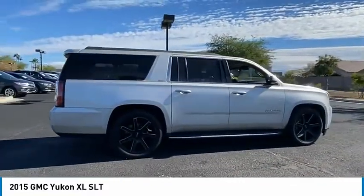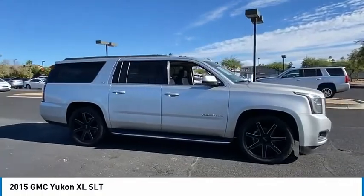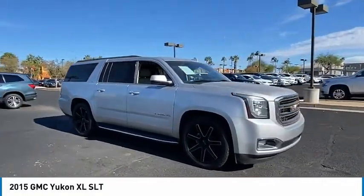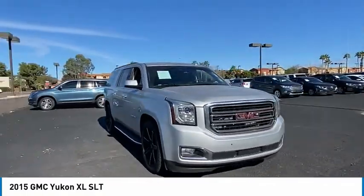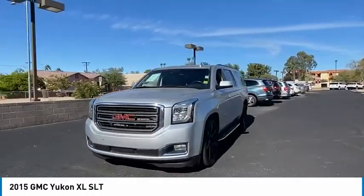Here are some of this vehicle's great options: four-wheel drive, tire pressure monitor, blind spot monitor, tow hitch, heated mirrors, aluminum wheels, remote engine start, power liftgate, brake assist, and traction control.